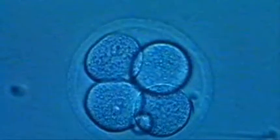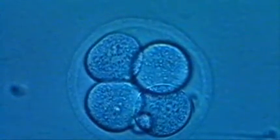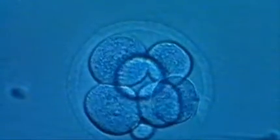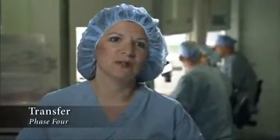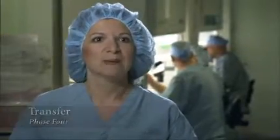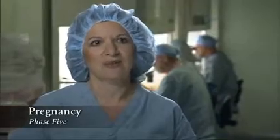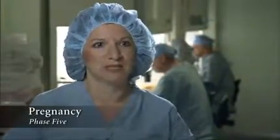Once the egg is fertilized, for a period of up to five days, the resultant embryo grows and develops in the laboratory. Phase four is where the ball is back in our court. We actually take the embryo, place it back inside the uterus, and then phase five is hopefully a positive pregnancy test two weeks later.